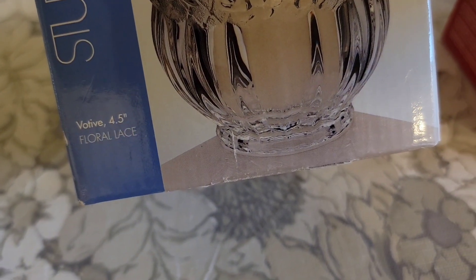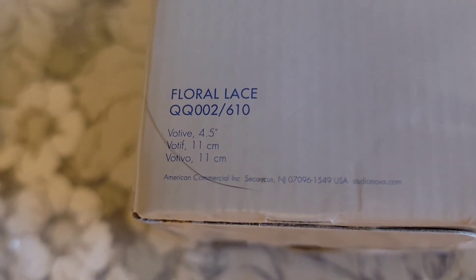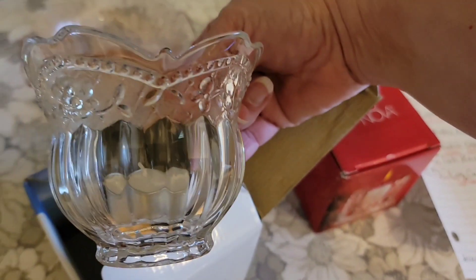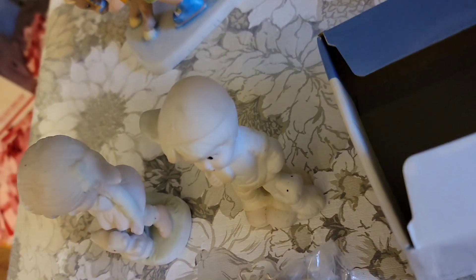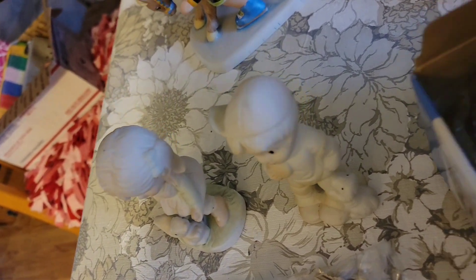Studio Nova — this is a four and a half inch votive in the Floral Lace pattern. This one was made in Japan. It's a beautiful one, in the box. Great looking votive. That is $8 for the candle holder.